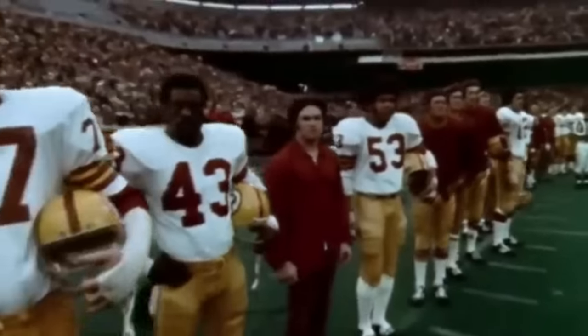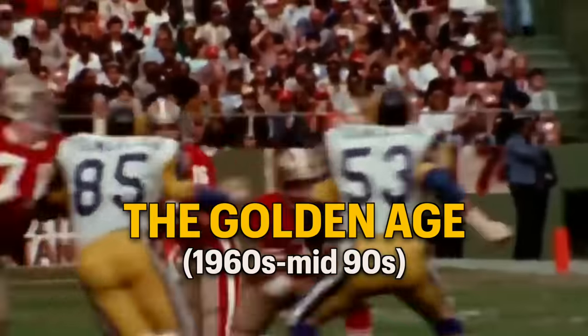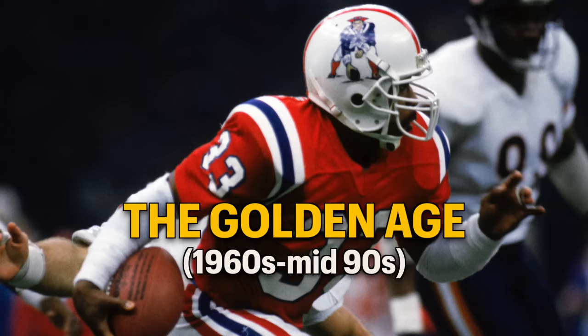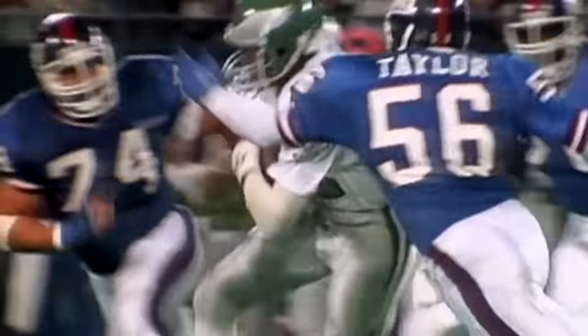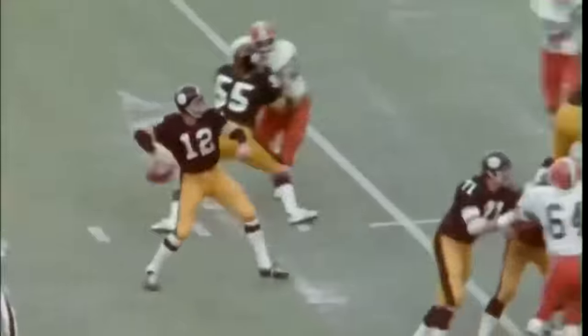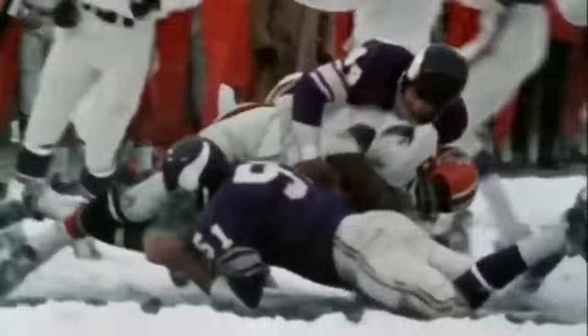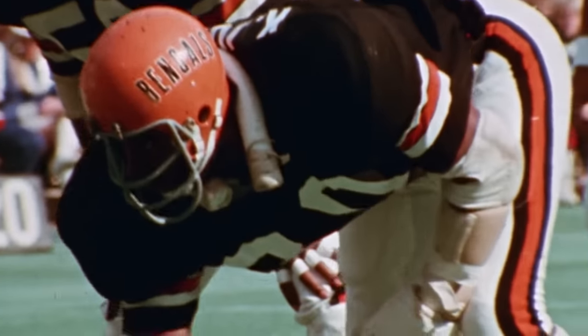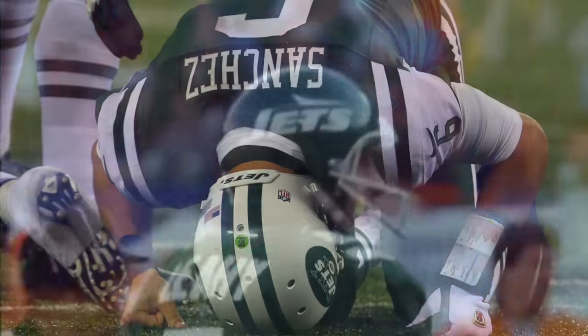By the time the two leagues merged into the titan we recognize today, football fashion was officially in its golden age, featuring the most instantly recognizable looks in NFL history. This was the longest uniform era to date, spanning nearly four decades into the 1990s. That's not to say every team remained stagnant — the Bengals figured out that instead of just saying they weren't the Browns, they could show you. The Jets found their best look in the 1980s and fumbled it. The Saints hydrated better.